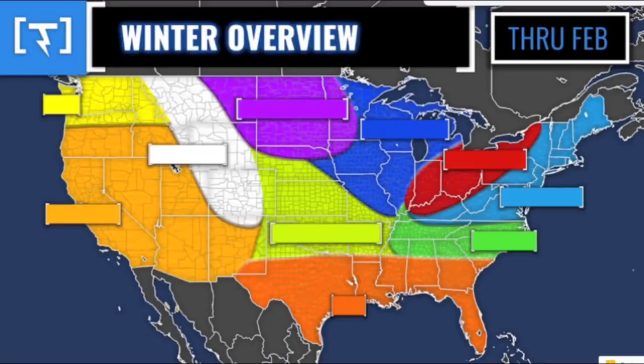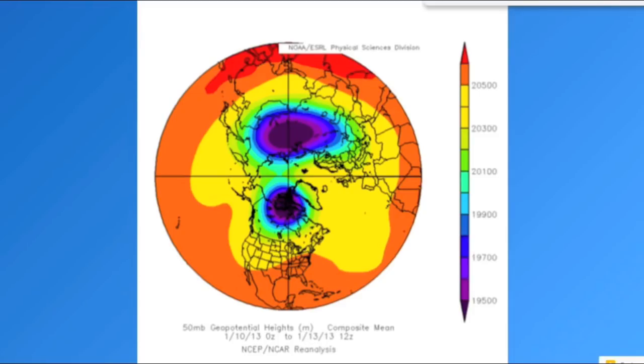It is time for your official 2019-2020 Weather Decoded winter forecast. I'm going to be unveiling what this map means here in a second. I'm also going to give you your snowfall, temperature, and precipitation outlook, and go over the polar vortex and blizzard potential this winter.